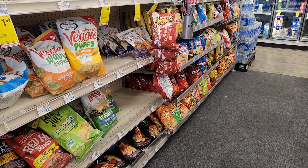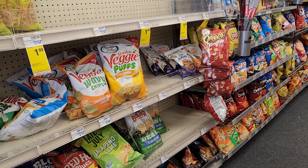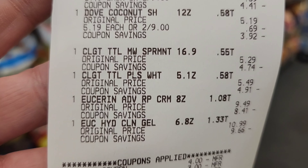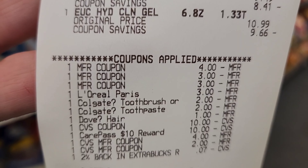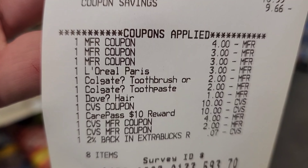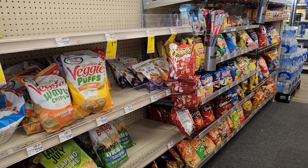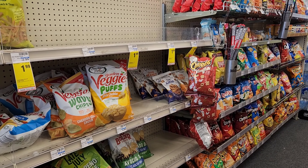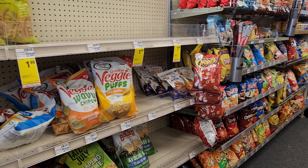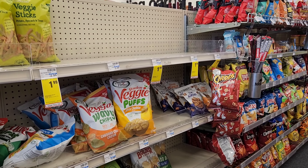I went ahead and did my first transaction. I tried for a spin deal but didn't get one. I did the L'Oreal, Dove, Colgate, and Eucerin — gave all my coupons. The L'Oreal came off, the Colgate, and the extra dollar Dove came off. I used $10 in Extra Bucks and my CarePass $10, so basically $26 out of pocket. I got back $2 for Dove, $10 for Eucerin, $5 for Colgate, and $3 for L'Oreal — so $20 to work with now.